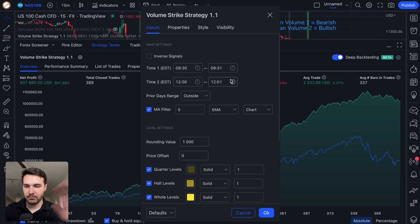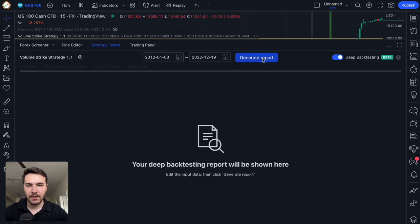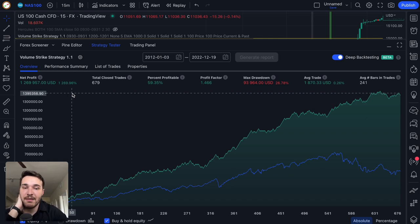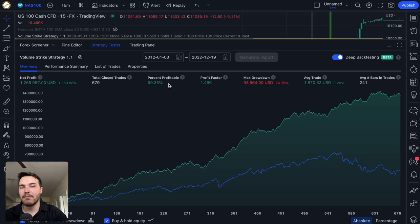The moving average filter is pretty self-explanatory — it filters out trades based on a moving average. The prior day's range lets you display trades within the inside range, outside range, or none. Watch what happens when I change this to none: the net profit goes up but the win percentage goes down. With the deep backtest, it went from roughly 800–900% net profit over 10 years up to almost 1,200–1,300%, and the win rate went down by only about one or two percent. We got more trades with higher profit, and the drawdown stayed the same.